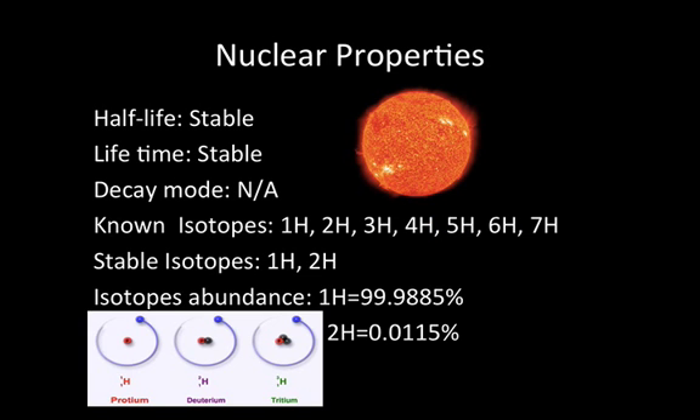Half-life: stable. Lifetime: stable. Decay mode: N/A. Known isotopes: 1H, 2H, 3H, 4H, 5H, 6H, 7H.